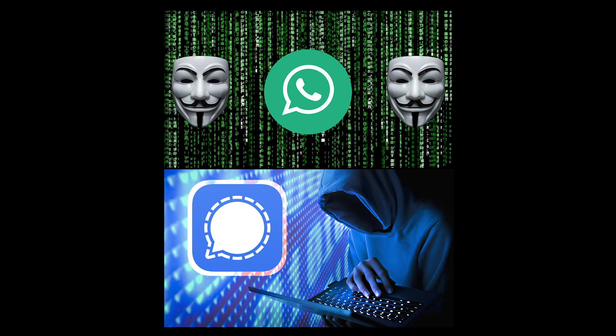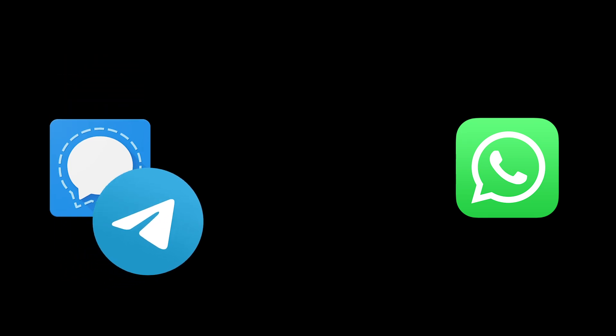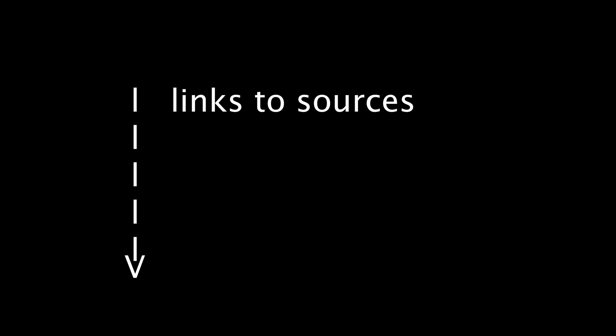Following in the footsteps of my other hack histories for major messaging apps comes the last of the big three: Telegram. It falls most in line with Signal's number of vulnerabilities and quick action to fix bugs, which makes sense given its pursuit of Goldilocks status as part mass market messenger, part security-forward application, trying to beat both WhatsApp and Signal at their own games. In total, I was only able to find nine entries for Telegram, all of which will be included here. Links to sources are in the description.